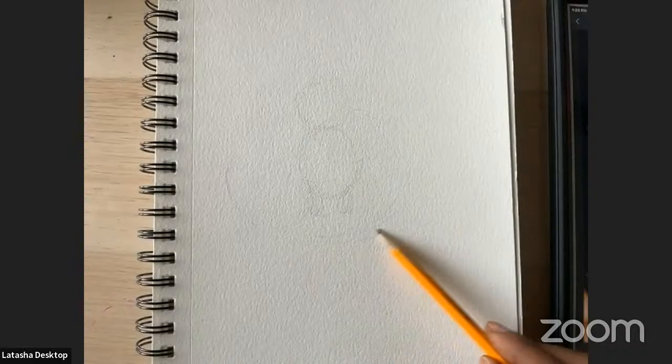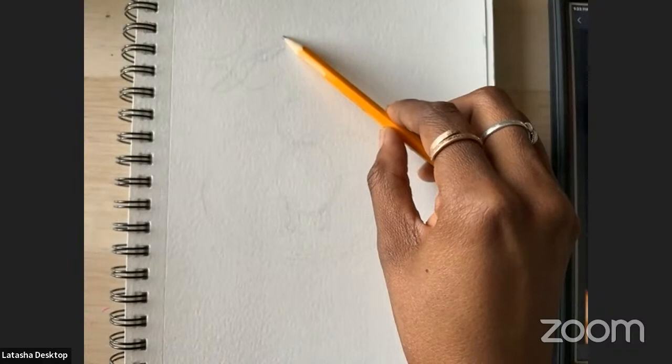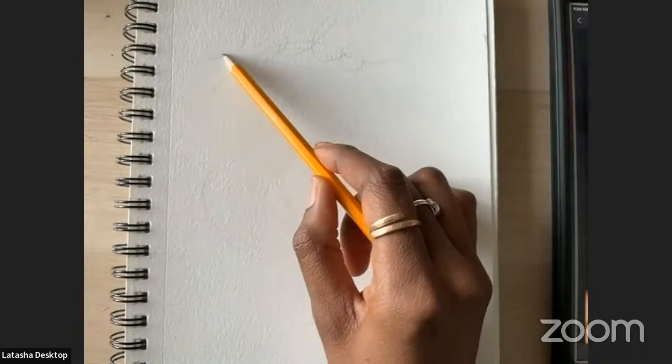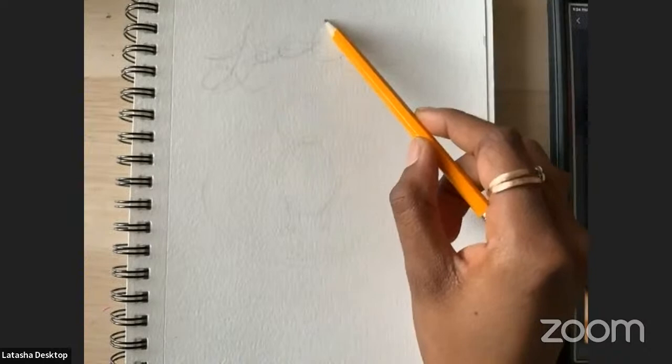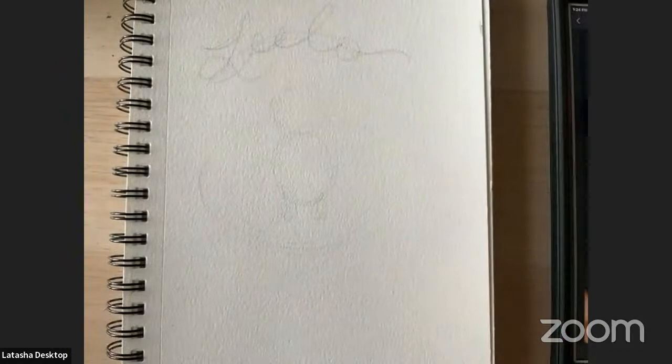I'm going to do a round shape of plants around her and have her name going above her. I'm choosing more of a cursive-y font because this photo is from a formal event, and my girl is a girl's girl. So this is my very light composition sketch, and now I'm going to start my drawing process.